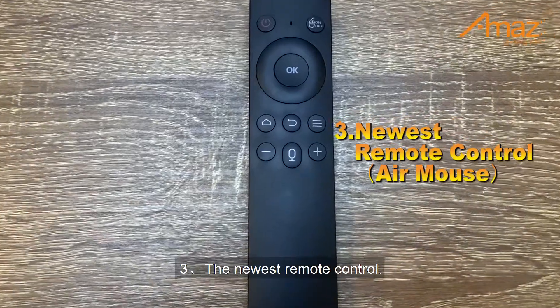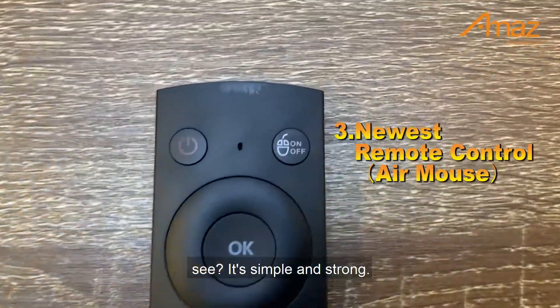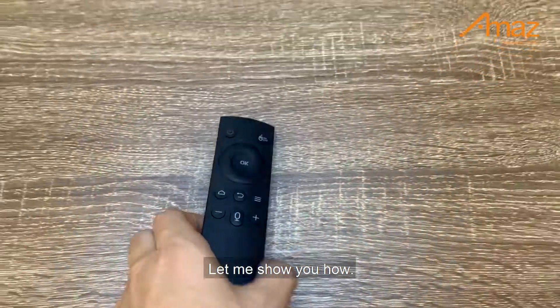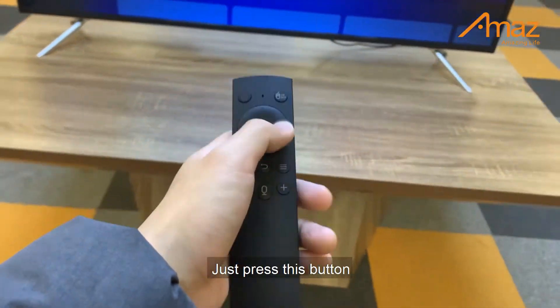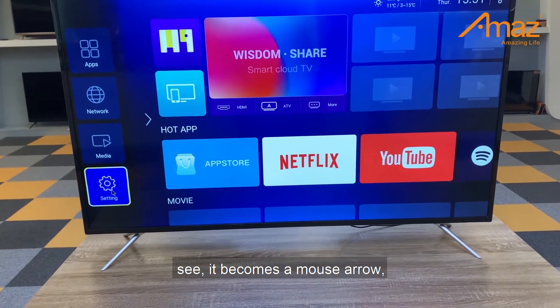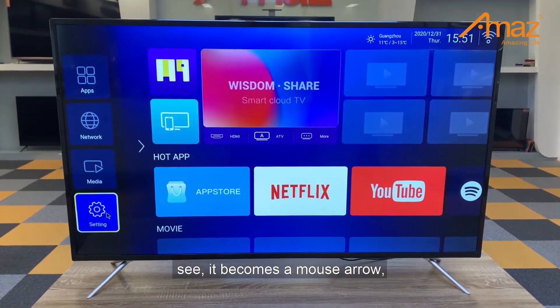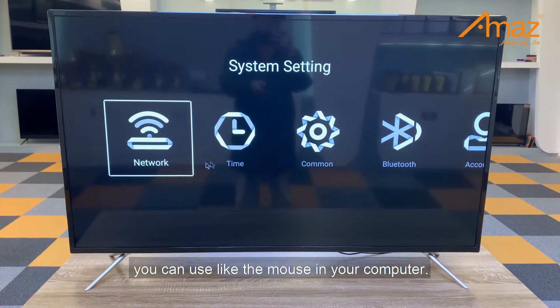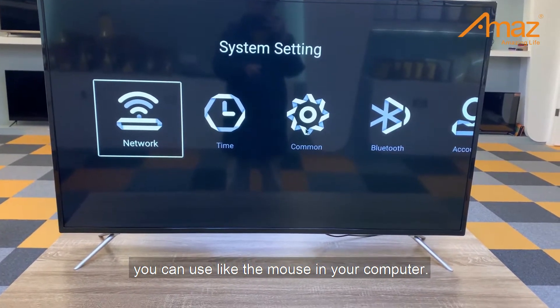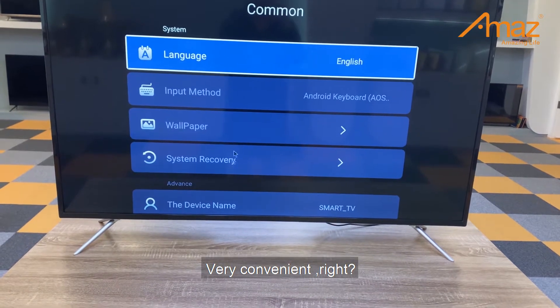Number 3: The newest remote control. See? It's simple and strong. Let me show you how — just press this button, and it works like a mouse on your computer. Very convenient, right?